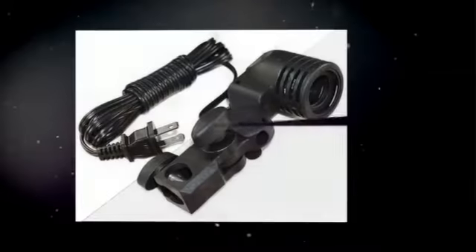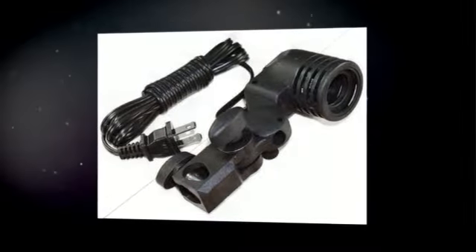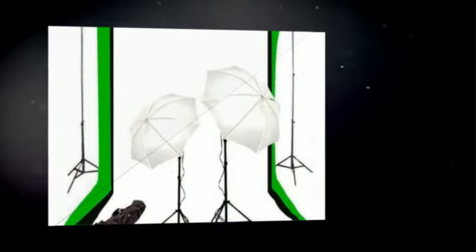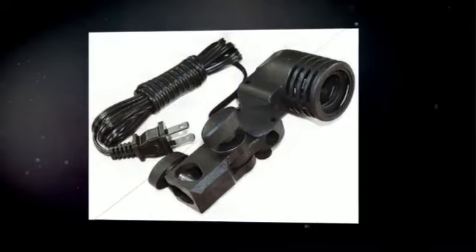Daylight Balance Bulbs — do not be fooled by the cheap bulbs; our bulbs have been serving the US for almost 7 years. It is UL, CE listed and Energy Star. These high-output daylight balanced compact fluorescent bulbs are ideally suited for digital photography. They also have very low heat, so they don't get hot like the more common photo bulb choices.